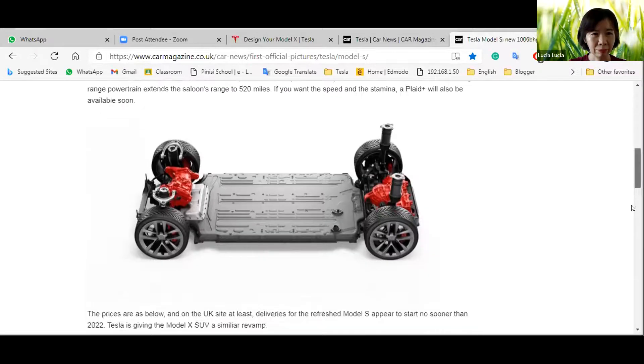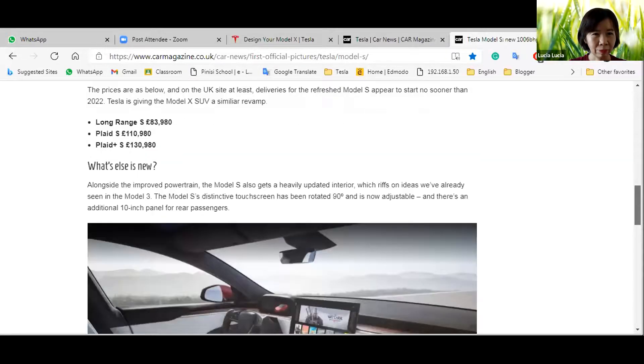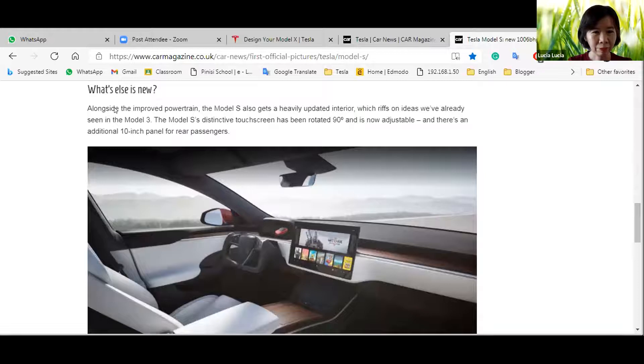If you want speed and stamina, a Plaid Plus will also be available soon. Alongside the improved powertrain, the Model S also gets a heavily updated interior. The distinctive touchscreen has been rotated and is now adjustable, and there's an additional 10-inch panel for rear passengers.